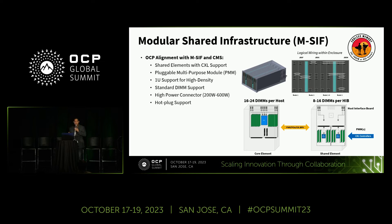Within a year you'll start to see these things emerge. The PMM design is compelling for several reasons: it supports standard DIMMs, high-power connectors at 200 watts, plus an additional 400 watts through an auxiliary connector. It also provides enterprise features like hot-plug support and good TCO.